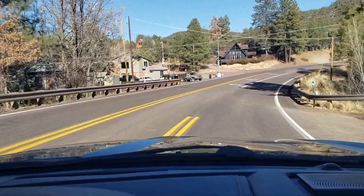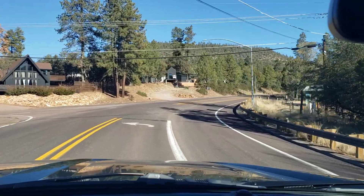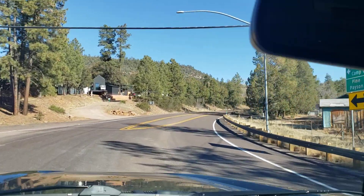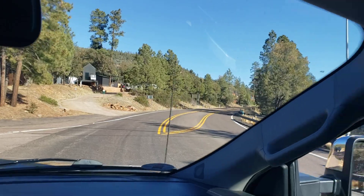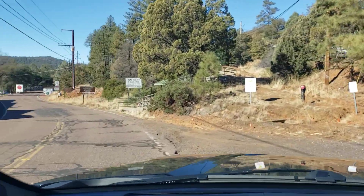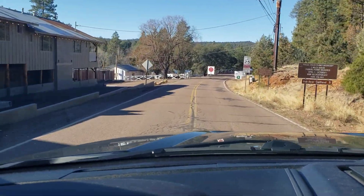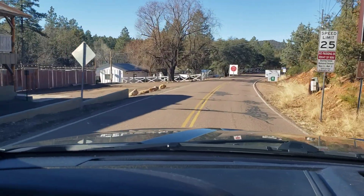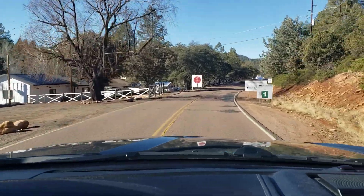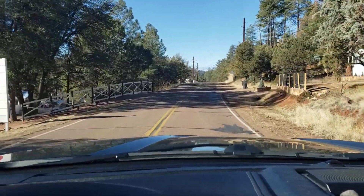We're going to turn right here. The community goes for about another half mile up that direction. That's State Route 87 headed toward Winslow and up the Mogollon Rim. Right now we're going down a little side road called Fossil Creek Road. This used to be the old way to go to Camp Verde, but it was closed by a rockslide many years ago and the Forest Service never reopened it.